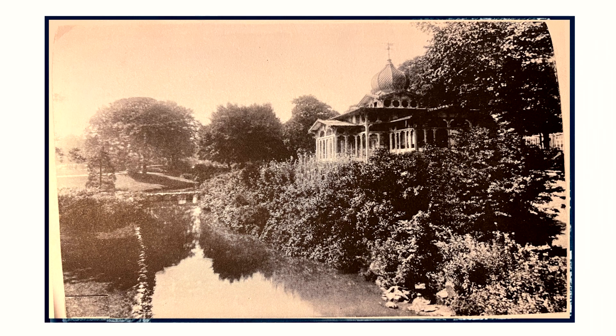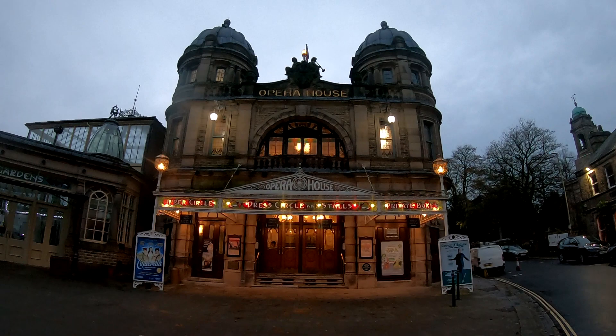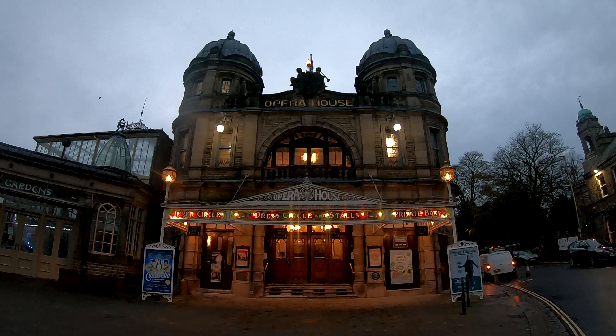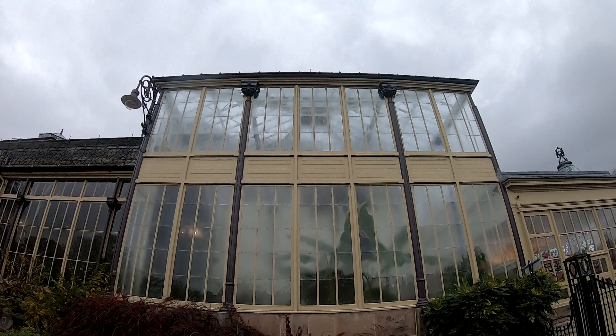Expansion didn't stop there, as another building designed by William Brydon was built in 1899 — an oriental tea kiosk located between the Octagon and Central Hall on the side of the river. In 1903, another iconic building was constructed into the pavilion: the Opera House. Designed by Frank Matcham, the Opera House can seat 900 people and is a beautiful expression of Edwardian design. The pavilion was also altered to have a conservatory wrap around the Opera House, as it sits where the original eastern conservatory building once stood.